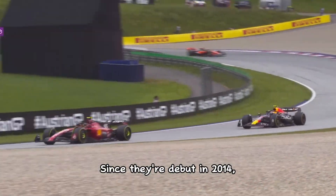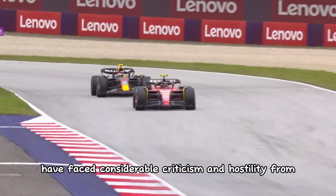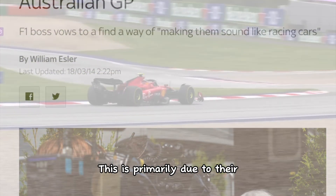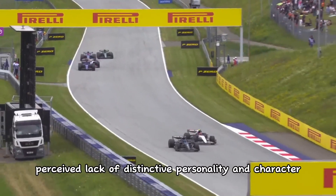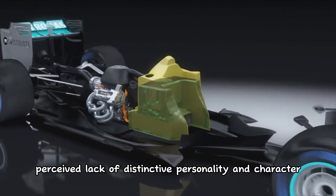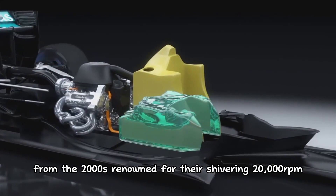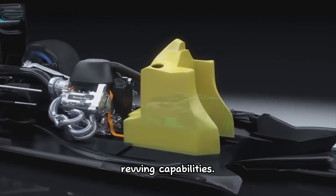Since their debut in 2014, the V6's turbocharged engines have faced considerable criticism and hostility from F1 fans around the world. This is primarily due to their perceived lack of distinctive personality and character, especially when compared with the iconic V10 engines from the 2000s, known for their shivering 20,000 RPM driving capabilities.